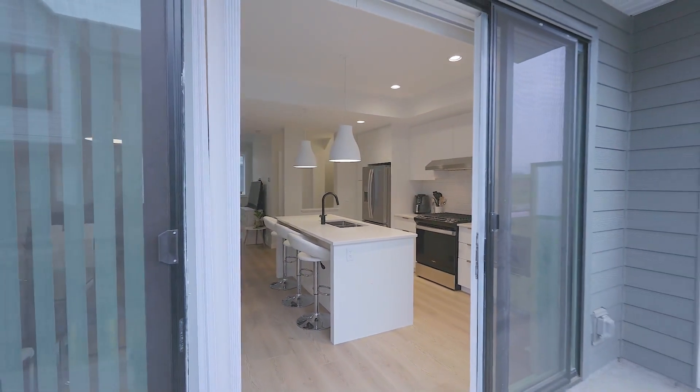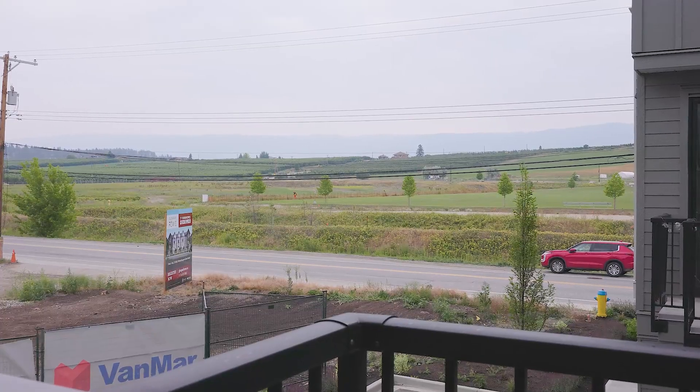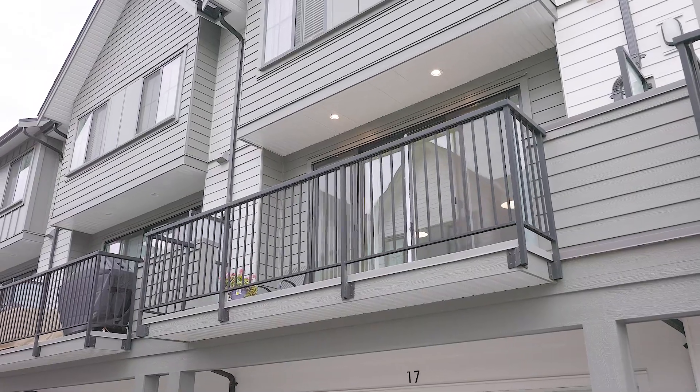This is great because you can step out from your kitchen right out onto your deck and enjoy the beautiful view. We are also close to elementary school, middle school and university, so give me a call and I'll take you through for a private tour today.